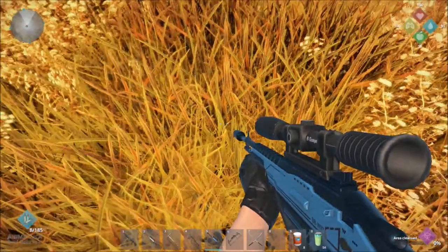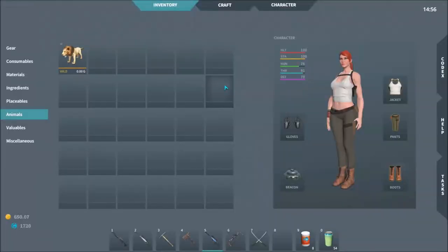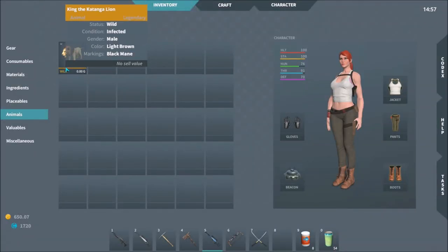You're going to want to get him when he's right up close to you, or if you happen to find a bare patch in this vast expanse of golden grass, maybe you can draw him there. It's really easy to lose his unconscious body in this grass, so shoot him up close so that all you have to do is look down and maybe adjust a little bit to find him. And that is where you find King the Katanga Lion, this particular legendary creature.